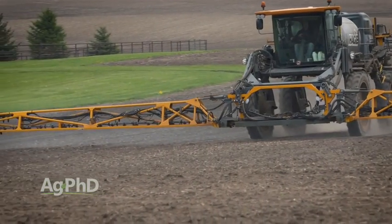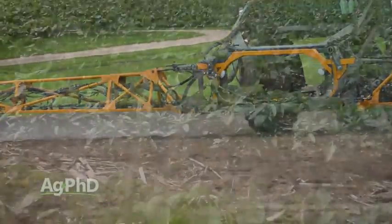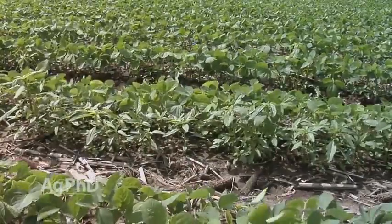If we can get a good pre-emerge program, they're still going to have enough power to take out at least that first flush of waterhemp. Unfortunately, a lot of waterhemp is both Roundup resistant and ALS resistant, so be smart about which pre's you're going to use.